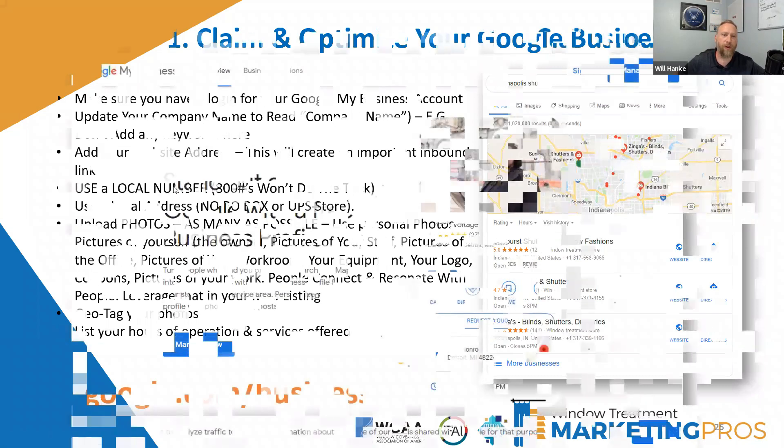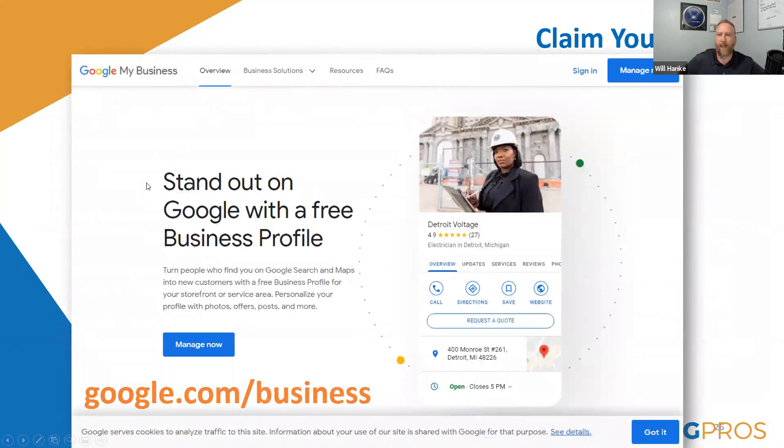Photos are very important to upload. The first step is to claim your listing — go to google.com/business, find your business, and claim it. Google will most likely send a postcard in the mail. They'll let you start to optimize your listing, but it won't go live until you receive the postcard. The postcard will have a pin — typically a five-digit number — and you enter that to make your listing go live.